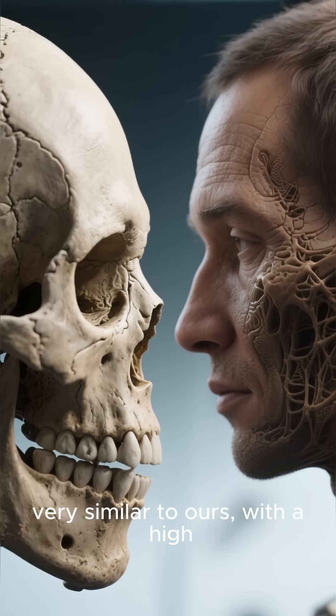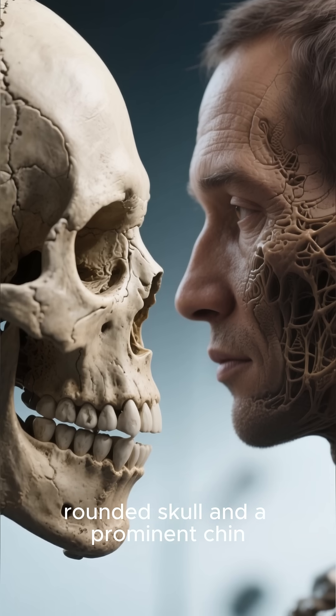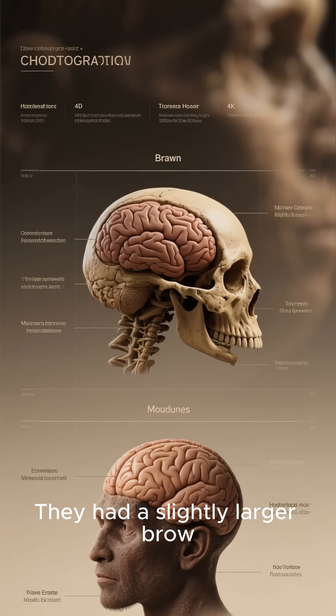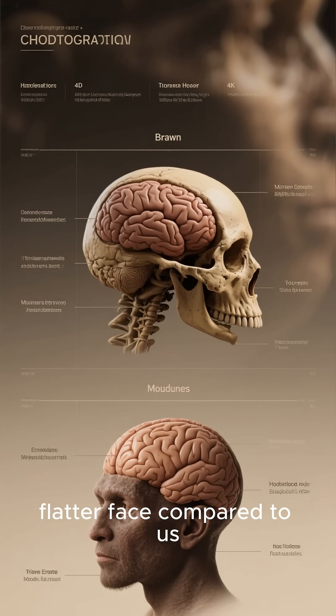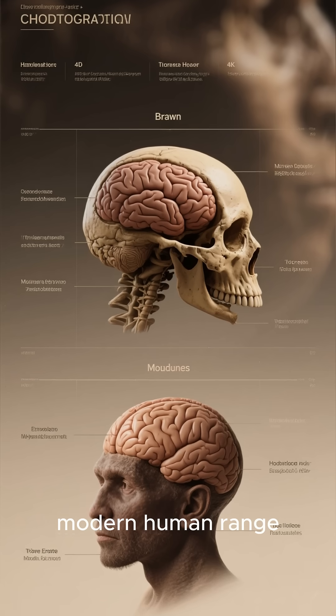They had skeletons very similar to ours, with a high, rounded skull and a prominent chin. However, some features were a bit more rugged — they had a slightly larger brow ridge and a wider, flatter face compared to us. But their brain size was already within the modern human range.